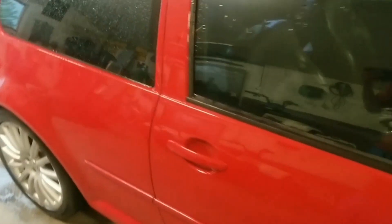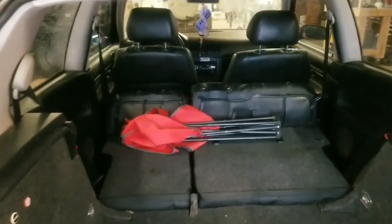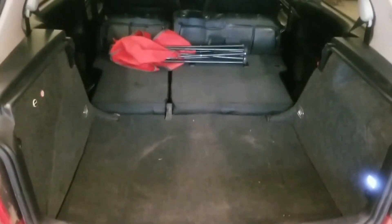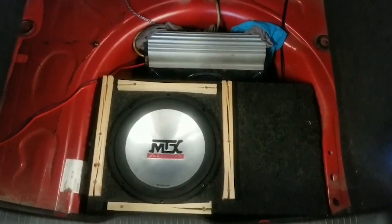The inside of my GTI has a few mods but nothing too outlandish. Something else I like about this GTI is the fact that it has a 12-inch sub and amp installed. As you can see, it maintains a nice clean look by being completely hidden.